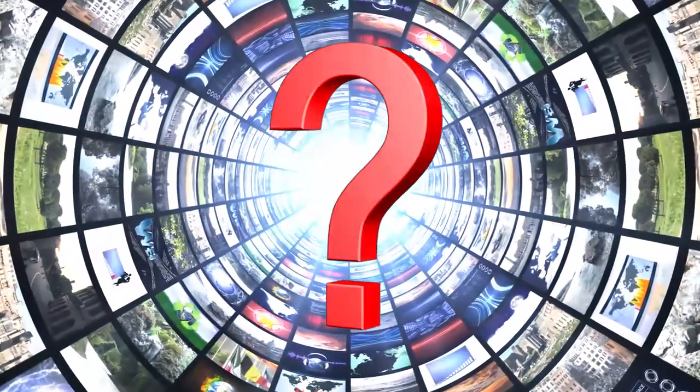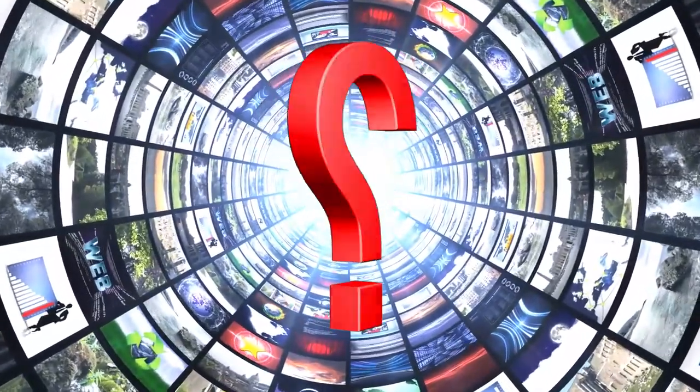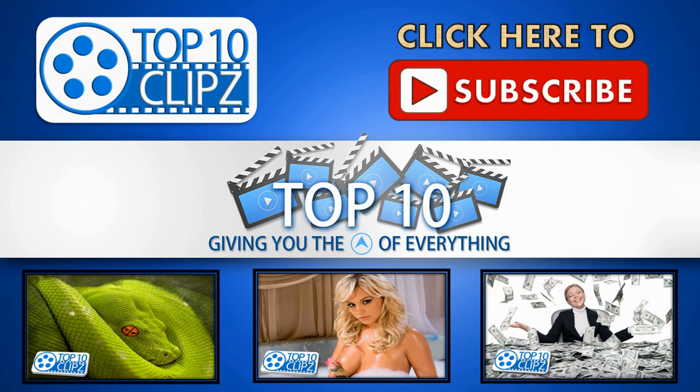Time for the question of the day: Do you think the blobfish is the ugliest of them all? If not, what would your vote be? Did we miss an ugly animal that should have hit this top 10 list? Go ahead and leave your comments below. As usual, thanks for watching. If you're not already subscribed, go ahead and click that subscribe button below. We come out with top 10 clips just for you every week. Be sure to give this clip a thumbs up and check out our other top 10 videos. We'll see you next time.